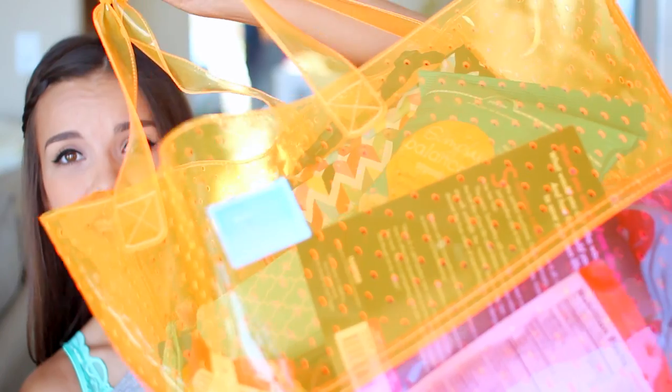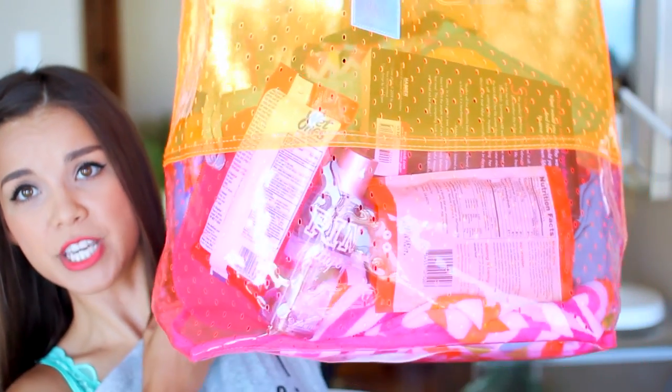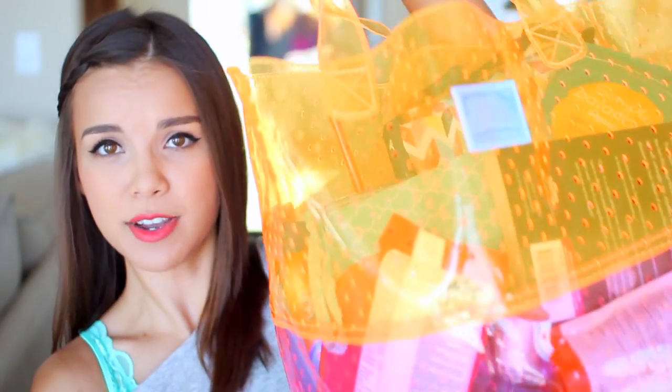I guess in a way that means these are my nest essentials. I'm going to roll with it. This see-through pink and orange huge bag is from Victoria's Secret. I found it in their pink section and I just thought it was super cute for summer — I love how it's see-through.